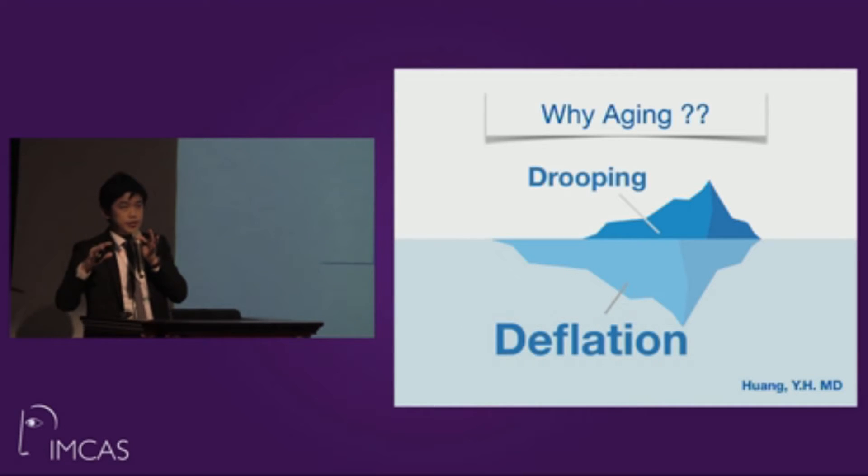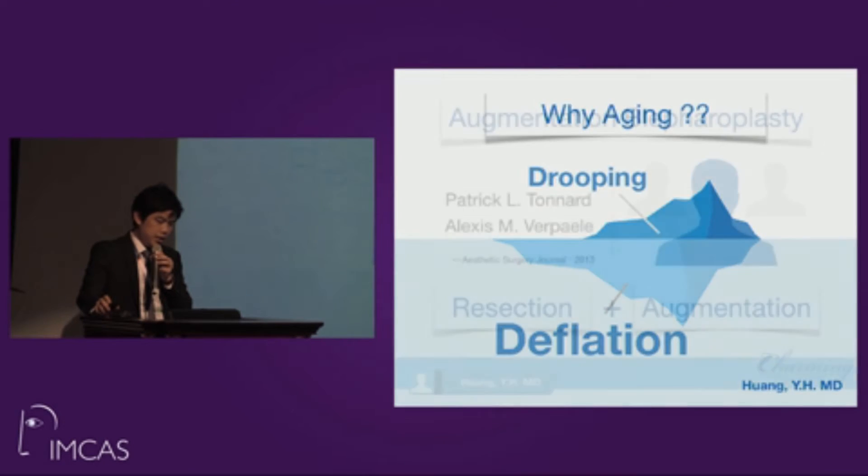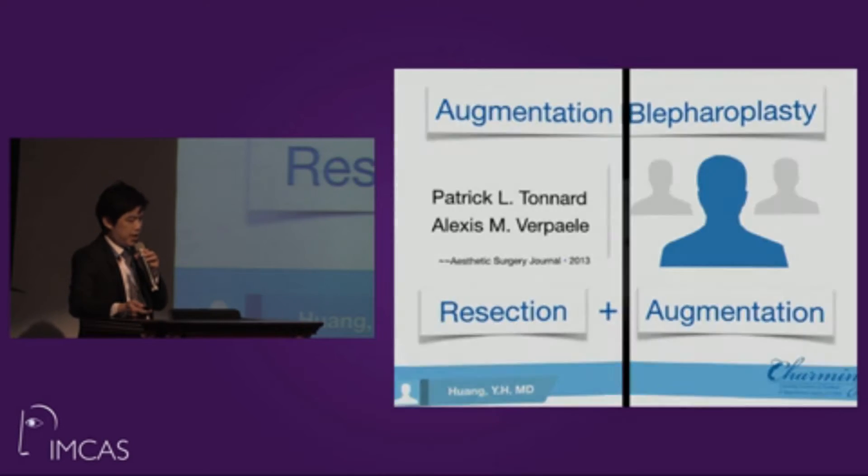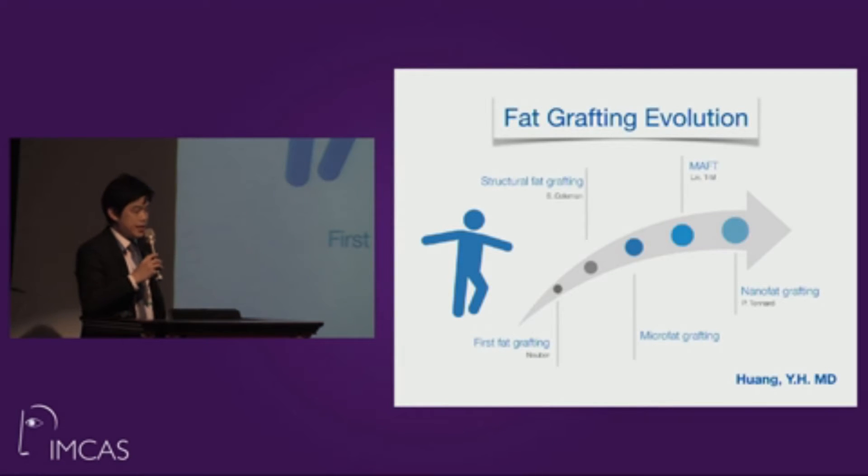Why do we see drooping with aging? Current scientific data tells us the underlying reason is mostly about deflation. Dr. Patrick proposed the idea of augmentation in 2013, published in the Aesthetic Surgery Journal, adding the concept of augmentation alongside resection. The fat grafting technique has evolved since 1983 when Dr. Neuber first published fat grafting, followed by Dr. Coleman's structural fat grafting, and Dr. Lin's MAFT technique in 2012.